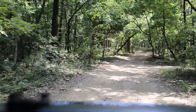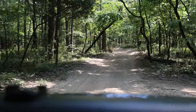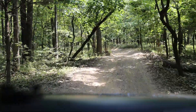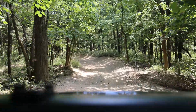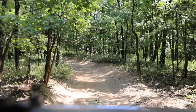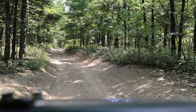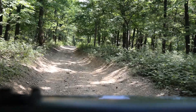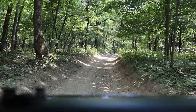We've been on this trail for quite a while. You talk about a place that would be awesome for a night ride — wow. Get up here and get lost.